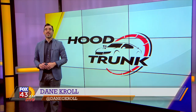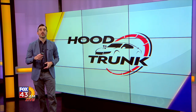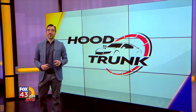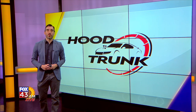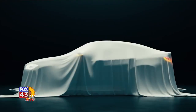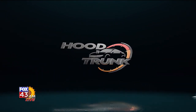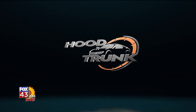Welcome back to Fox 43 AM Live. If you're in the market for a new vehicle, you may want to find your way to Lewis Toyota for a look at the all-new 2024 Corolla Hatchback, ready to go home with you today. Good morning and welcome back to another edition of Hood to Trunk. I'm Brad Lewis with Lewis Toyota Topeka. Today we have the all-new 2024 Corolla Hatchback in the SE Nightshade model.